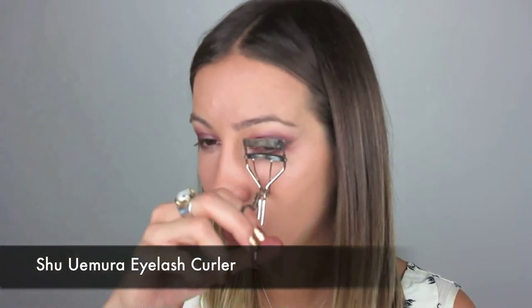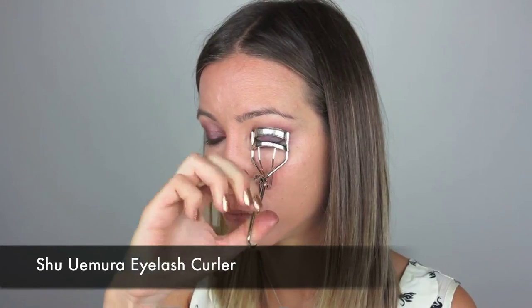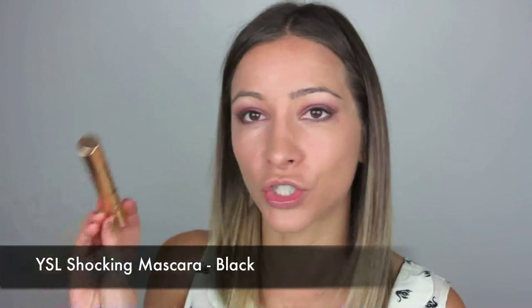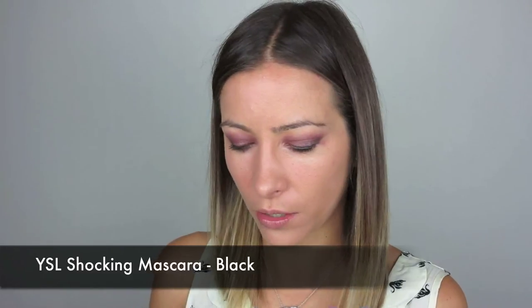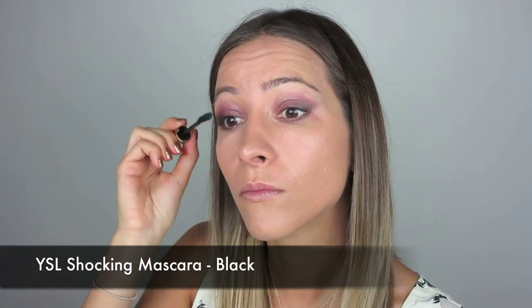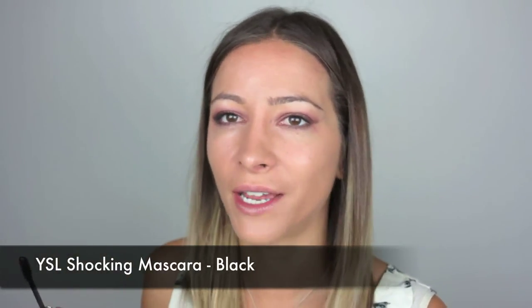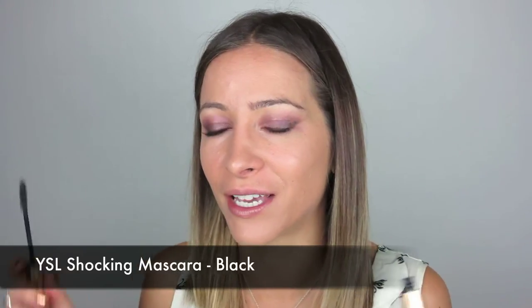I'm just going to curl my lashes with my Sheer Miracle eyelash curler. For mascara I'm going to use my Yves Saint Laurent Shocking mascara in black. I am going to add quite a few layers of mascara because I'm not going to put false lashes on today. If it's your first date, like I said, you don't want to feel really uncomfortable wondering if a bit of it is hanging off, so we're going to leave them off for today.